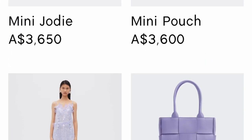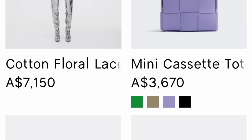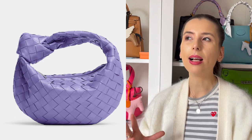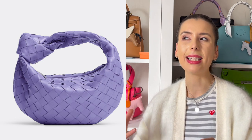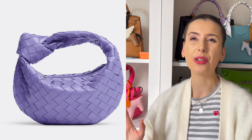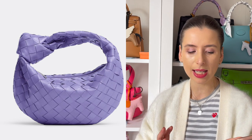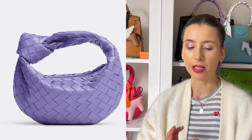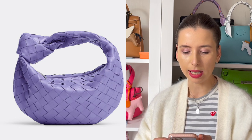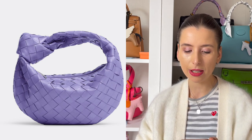Bottega Veneta had a colour called Wisteria last year, and there are still a lot of bags on the website in Wisteria — it's a gorgeous shade of lavender purple. I particularly like it in the Mini Jodie. I think this colour works really well in smaller bags; in bigger bags it makes more of a statement but looks cuter in smaller styles. The Mini Jodie works really well for these fun pop colours, and you can also get the Mini Pouch in Wisteria.